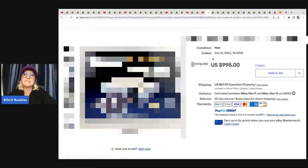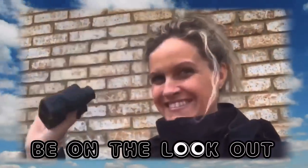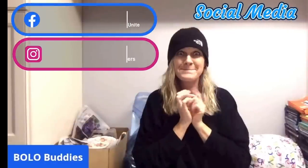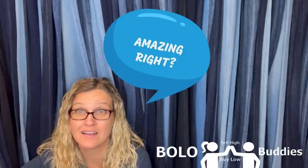She got this at an estate sale for $200 and sold it for $995. Amazing, right? All right, let's get started.